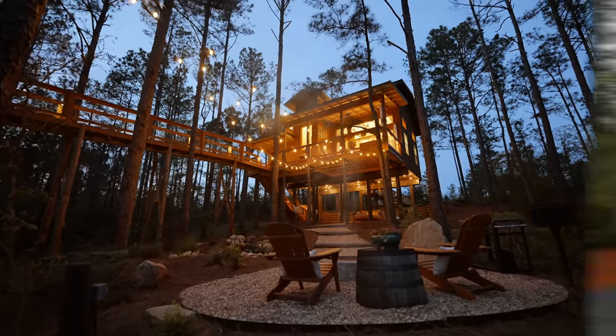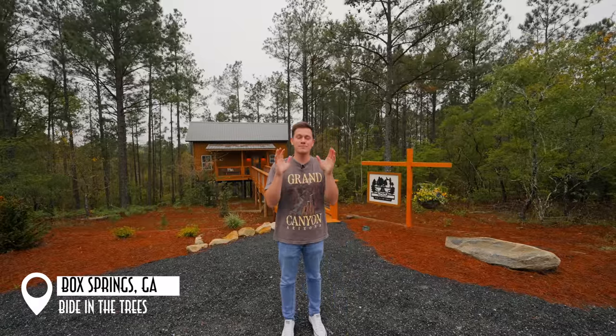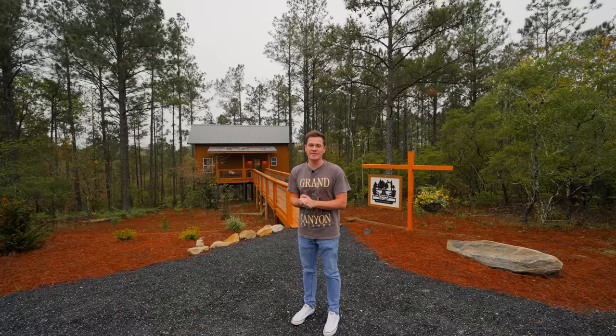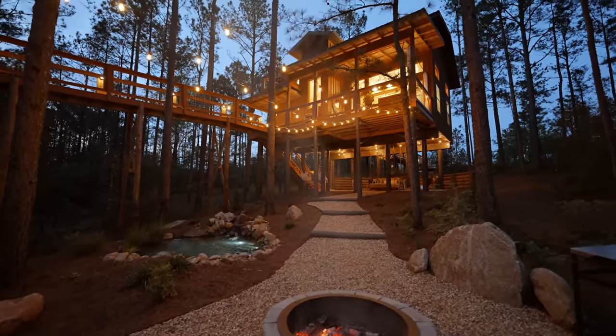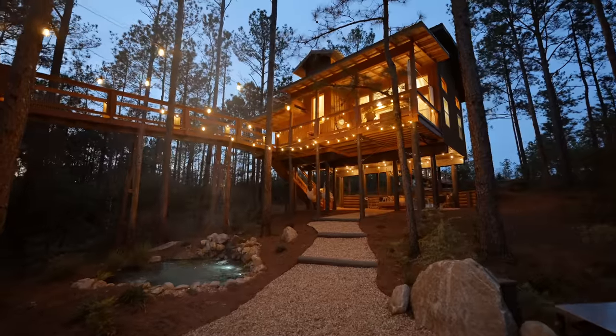Today we're in Box Springs, Georgia at the Bide in the Trees. This is a 700 square foot tree house. This is the perfect honeymoon destination, couples retreat. It is just beautiful here. One of the top places I've been to this year, definitely making it at the top list at the end of this year. I was truly blown away while walking up on this property. There's a lot to show you, so let's just jump right on into it.